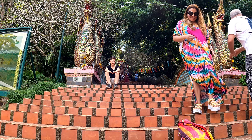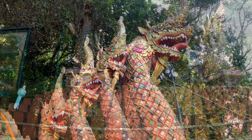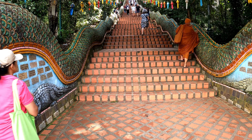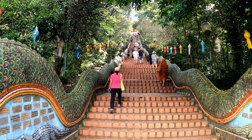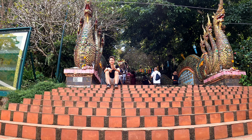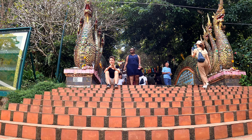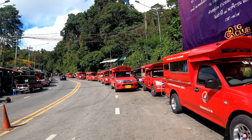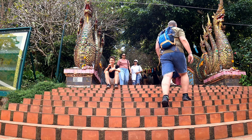Once you get to this stage, this is pretty much the entrance to Doi Sutep and you've got these two serpents called Nagas, which flank the 306 steps you now have to climb up to the temple. If you don't fancy doing the hike up here, you can come up by motorbike, by car, take a tour, or take one of these little red minibuses that are everywhere around the city — they come straight up to the entrance. From here it's 306 steps to get to the temple.